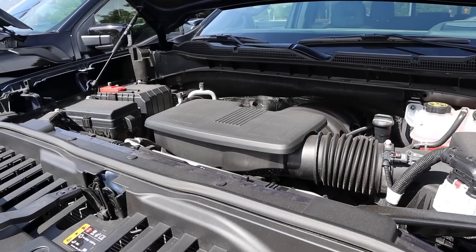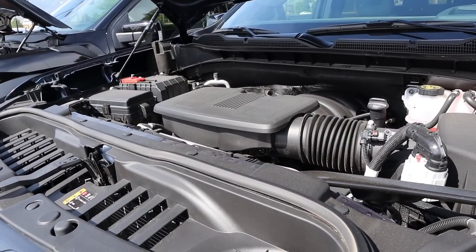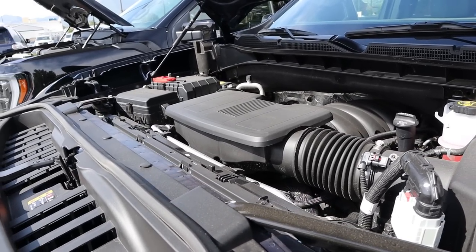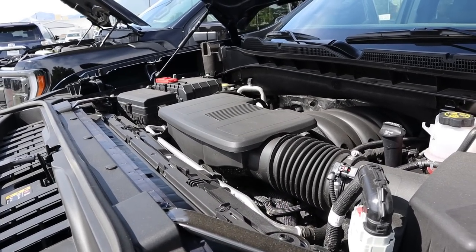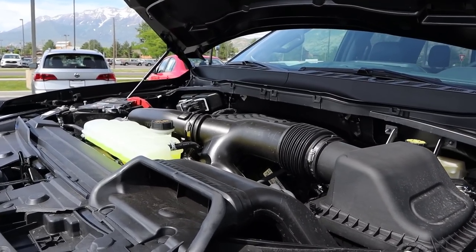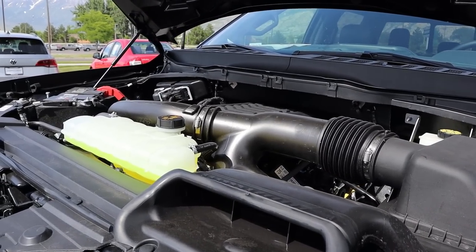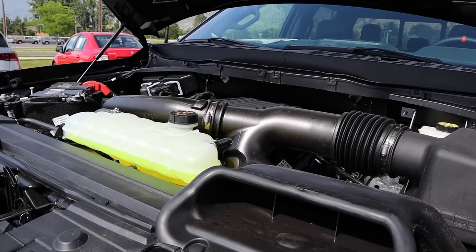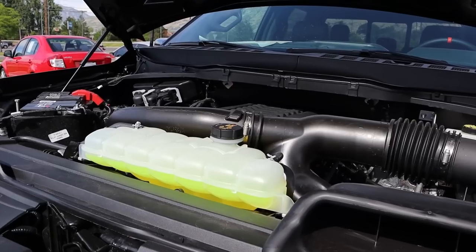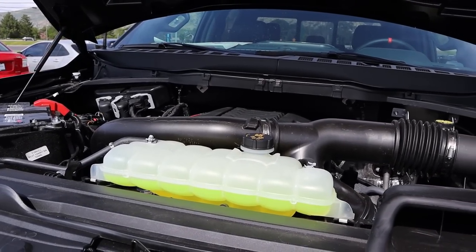Under the hood of the Silverado we have a 6.2 liter V8 naturally aspirated that goes through a 10-speed automatic transmission. Power outputs are 420 horsepower and 460 pound-feet of torque, and this has a 3.23 axle ratio. Powering the Raptor is a twin-turbo 3.5 liter V6 which also goes through a 10-speed automatic. Power outputs are 450 horsepower and 510 pound-feet of torque. Axle ratio is 4.1, and obviously with the Raptor you can also get a V8, but that would make it way more expensive than the ZR2.